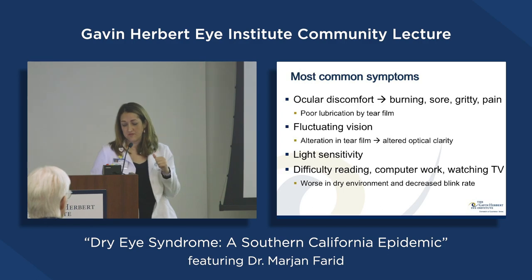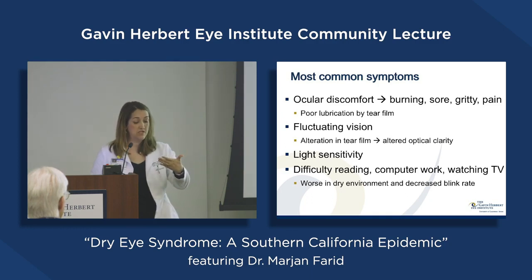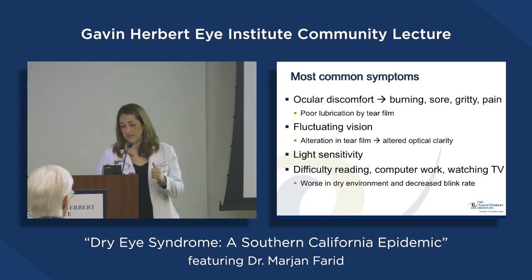Some patients come to me thinking they have a cataract because their vision fluctuates. They say they start out reading fine and then everything gets blurry after a few minutes. That's not a cataract — cataracts are blurry from the start. That's tear film instability: the tear film starts okay, then becomes irregular and breaks up as you read, and that's where the blurriness comes from.